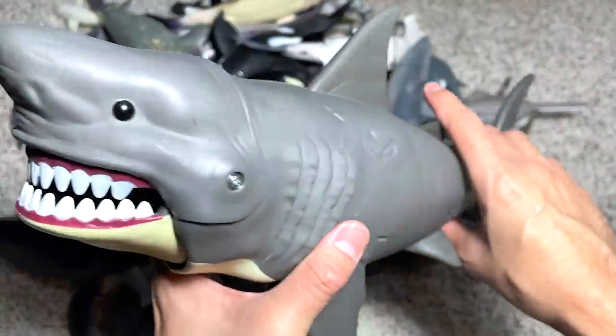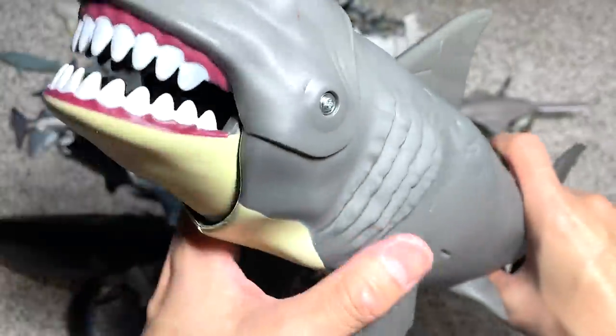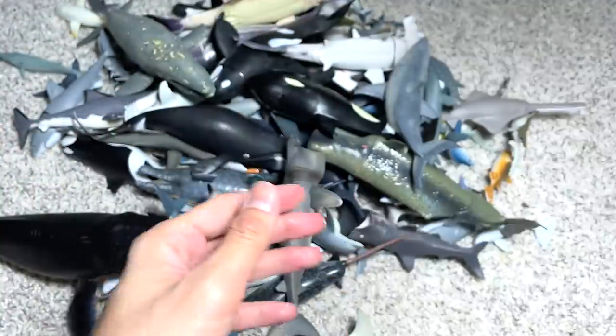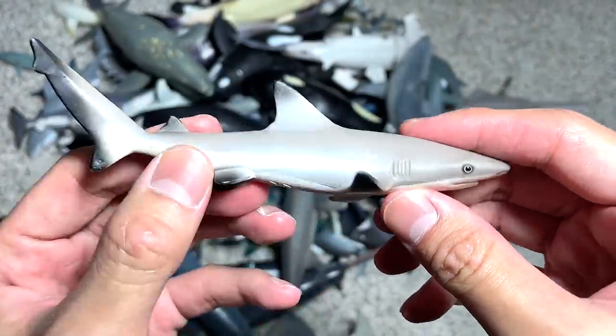Here we have a beautiful beluga whale — okay this one is our biggest one. I think you guys should have seen this before. This is actually from a set known as Wild Quest, so it's a pretty cool one. You can actually put in some mini fish and get them out from this little cover right here, which is really really awesome.